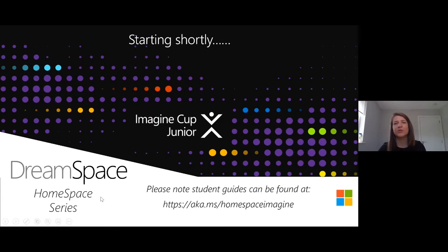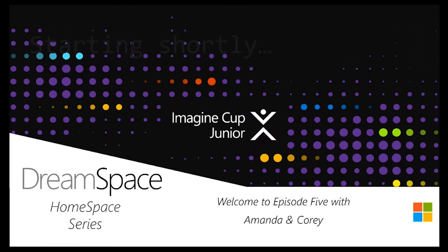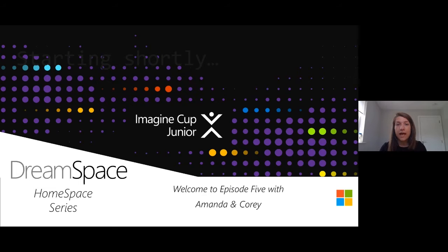Hi everyone and welcome to episode 5 of Imagine Cup Junior series as part of DreamSpace HomeSpace. My name is Amanda, joining me today is Corey. Hi everyone. We have our team in the background to answer any questions. Throughout the webinar you can ask questions and the team will get back to you, and we'll also try and answer questions as we go.